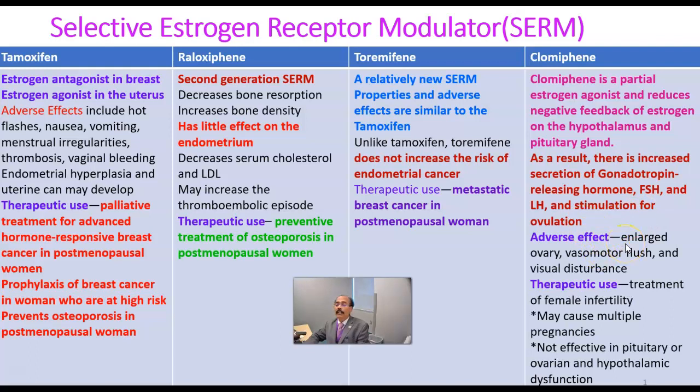Adverse effects of clomifene include enlarged ovary, vasomotor flushing, and visual disturbance. Therapeutic use: treatment of female infertility. However, caution — it may cause multiple pregnancy because it can induce multiple ova during ovulation. It is not effective in cases of pituitary, ovarian, or hypothalamic dysfunction, so the drug may not be effective if the woman has a defective pituitary, ovary, or hypothalamus.